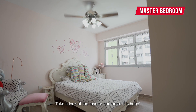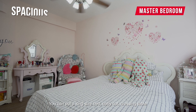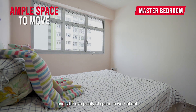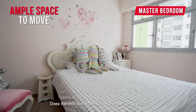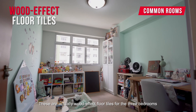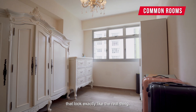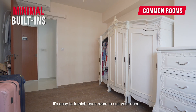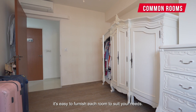Take a look at the master bedroom — it is huge. You can put a king-size bed, baby cot, and dressing table, and still have plenty of space to walk about. Does the bedroom flooring look like parquet to you? These are actually wood-effect floor tiles for the 3 bedrooms that look exactly like the real thing, but minus the maintenance. With minimum built-ins and a regular layout, it's easy to furnish each room to suit your needs.